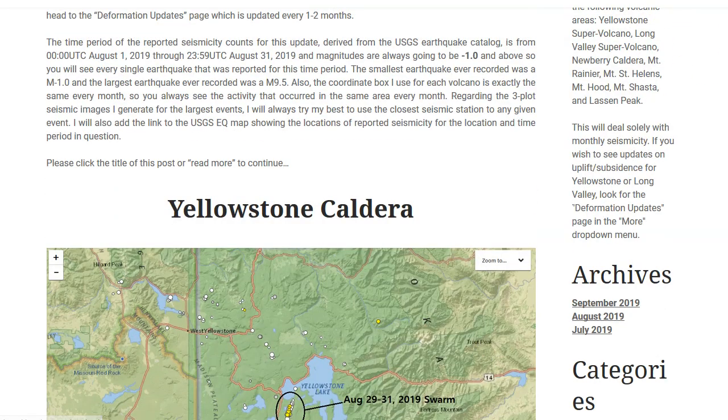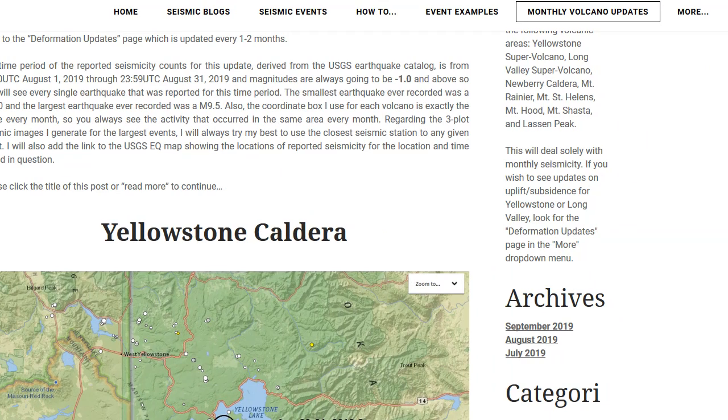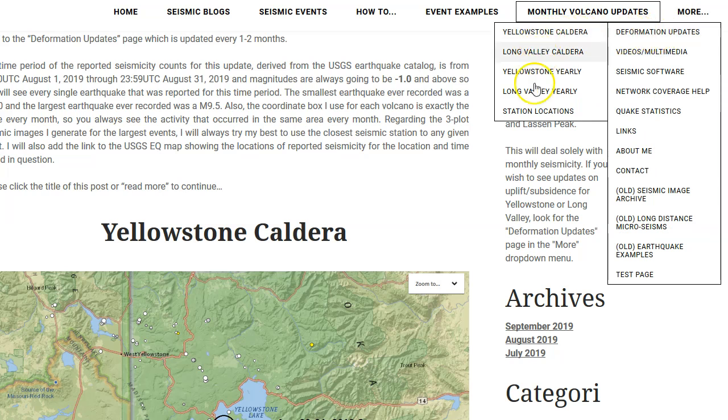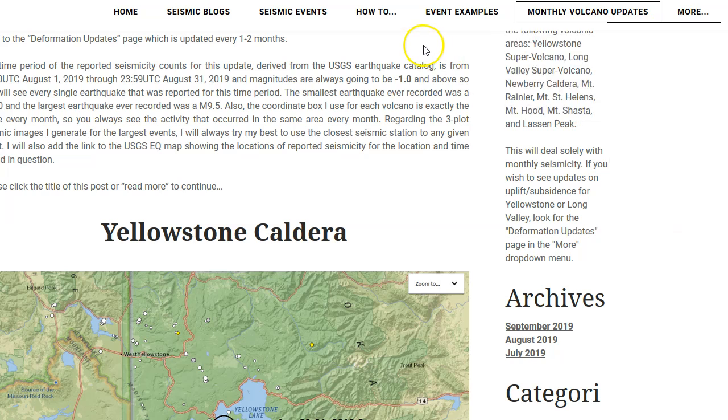I have not done my deformation updates yet because I do that every two months or so, and it has been two months since I did it last. I was creating my own custom plots, but instead I'm going to do my videos a lot quicker than labeling the plots, which take a long time since they're generated through Microsoft Excel. I'll just start doing videos for my monthly deformation updates. It's not up yet, so just keep an eye out. Deformation updates should be up soon.